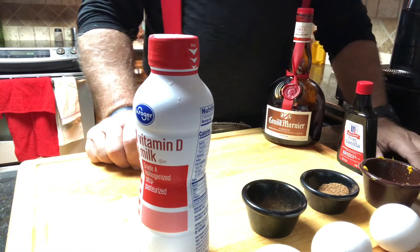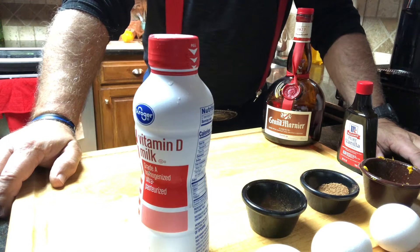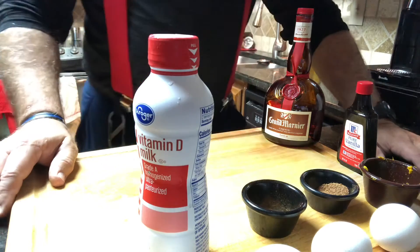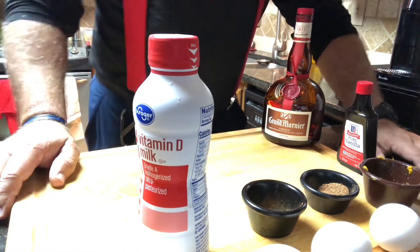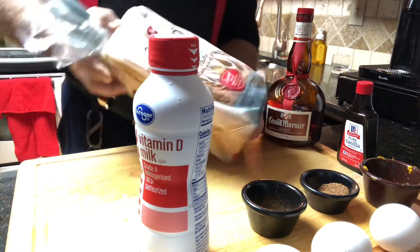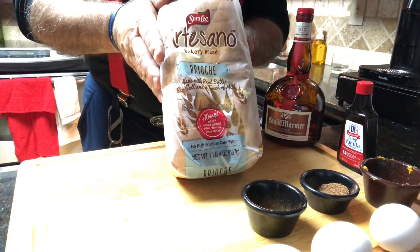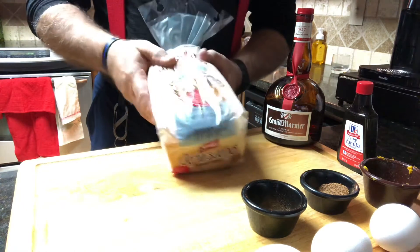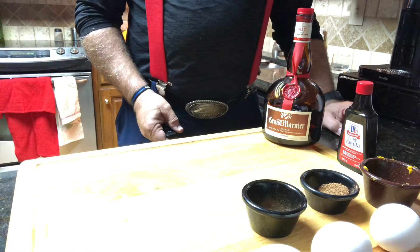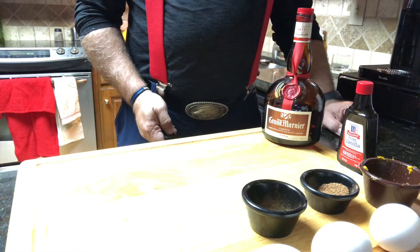We'll mix the dry ingredients first, then mix in the egg, milk, and Grand Marnier. Soak the bread in that mixture, then put it in the frying pan with a little butter. And voila — we have French toast, or as the French say, lost bread.